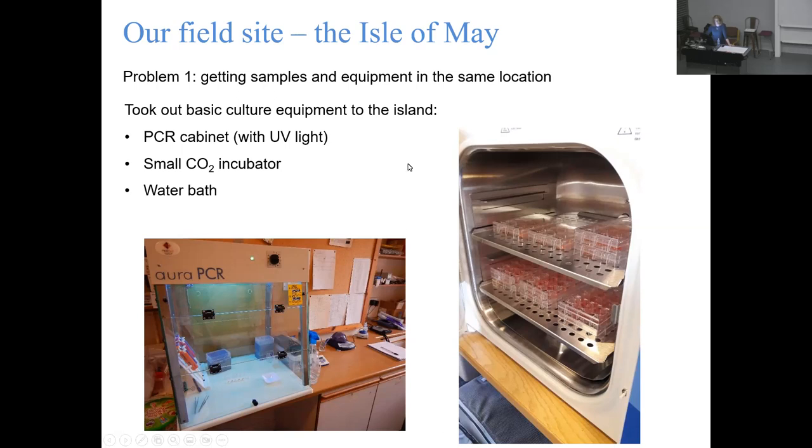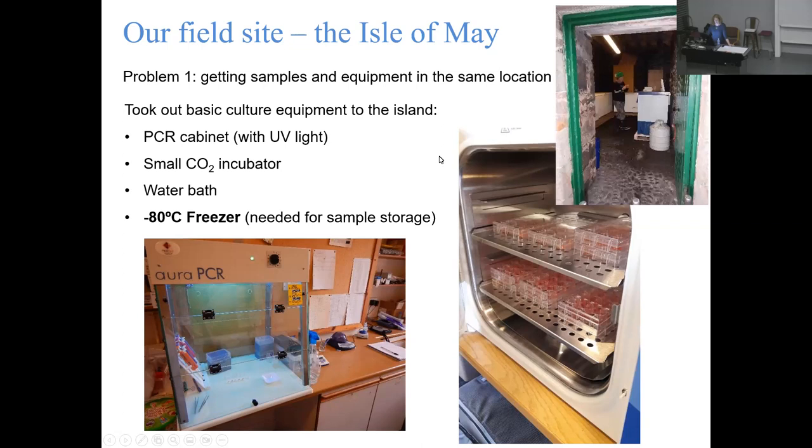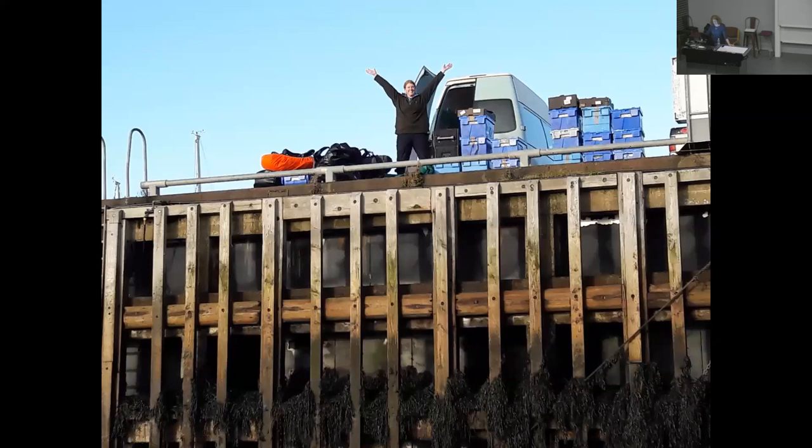This was the gear we took out - a little incubator on the right and a PCR hood on the left with a UV light, which was how we maintained sterile conditions. It's not a traditional lab environment but it worked. We also managed to get a minus 80 freezer out onto the island so we could snap-freeze and keep all of our tissue once we were done with it. There's me with all the gear - so many reagents, so much disposable laboratory equipment - getting everything out on the dock ready to be shipped out on a RIB.